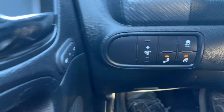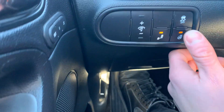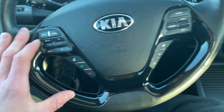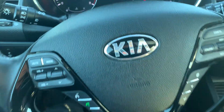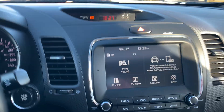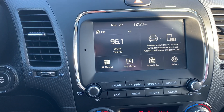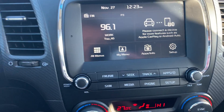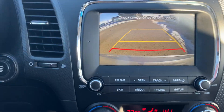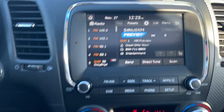We have our blind spot detection system, rear cross traffic alert, heated steering wheel. We have our Bluetooth set up here, and our cruise control off to the right. There we are — 84,000 km on this unit. We have this nice big touchscreen display capable of Apple CarPlay and Android Auto. We also have a nice clear backup camera, as well as satellite radio on this vehicle.